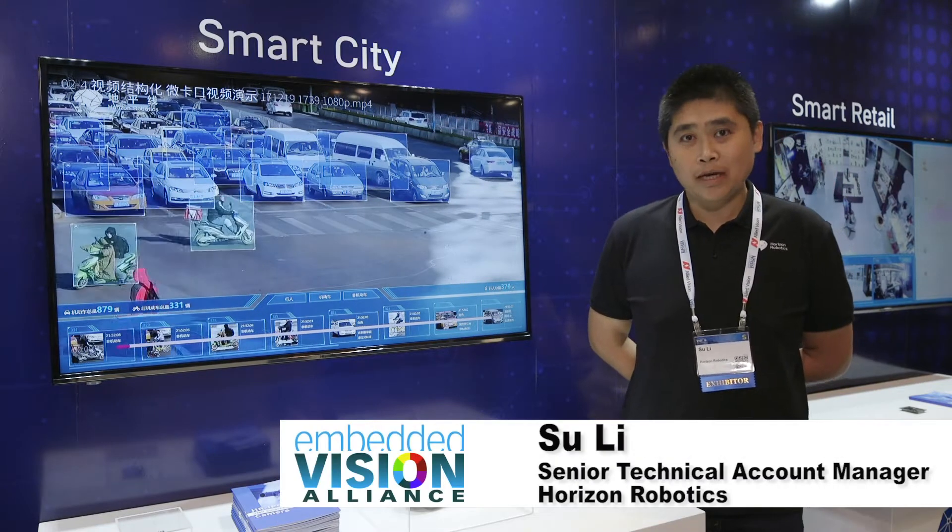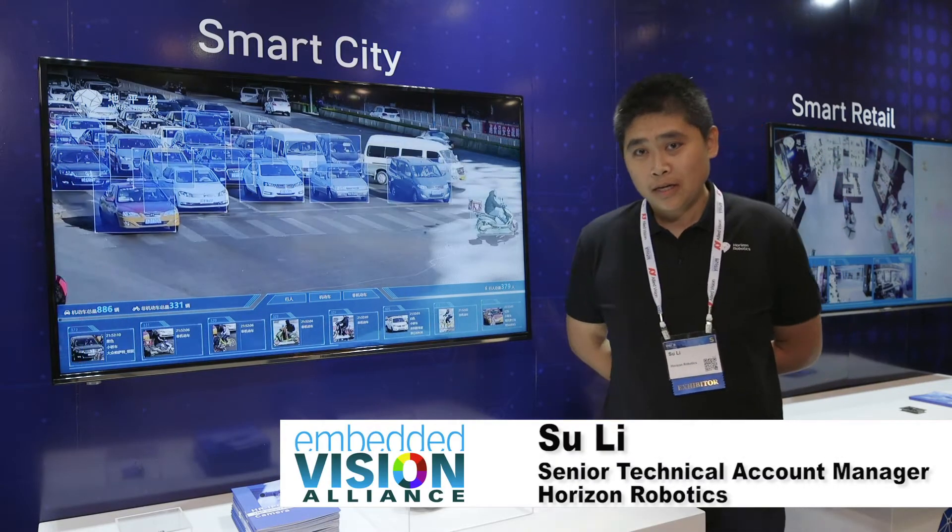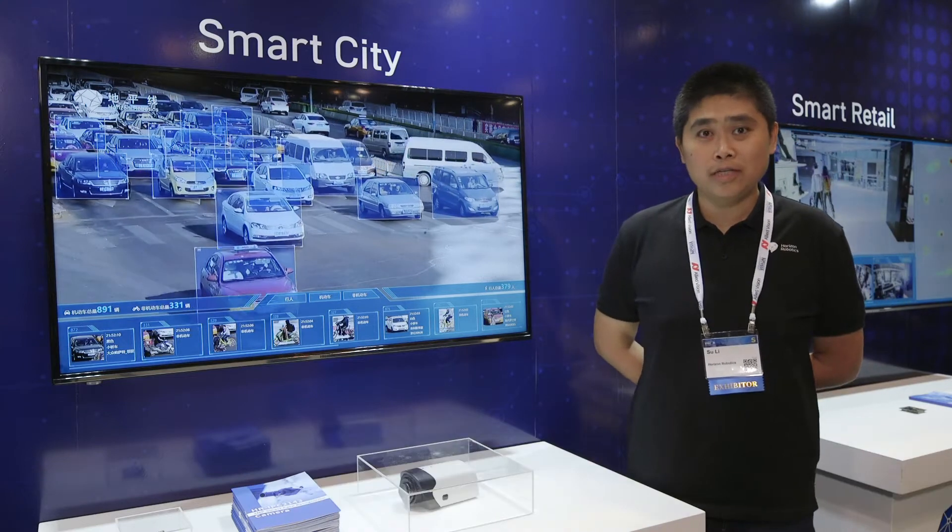Hello everyone. My name is Su Li. I'm from Horizon Robotics. Here I'm introducing our video-structuring solution to you.